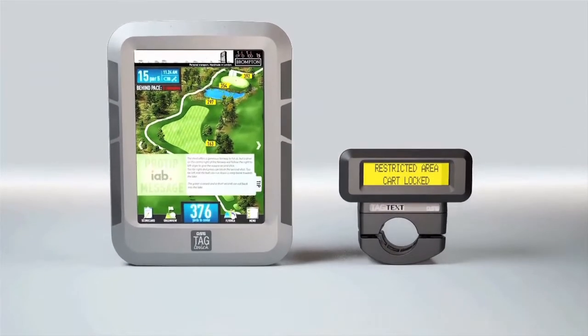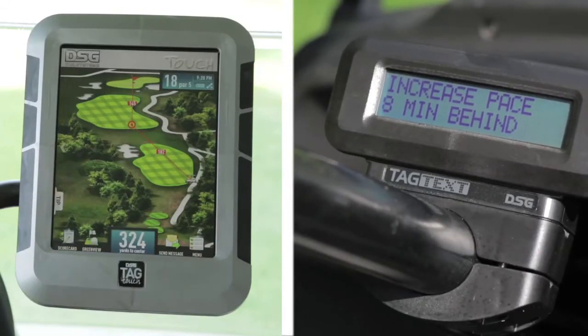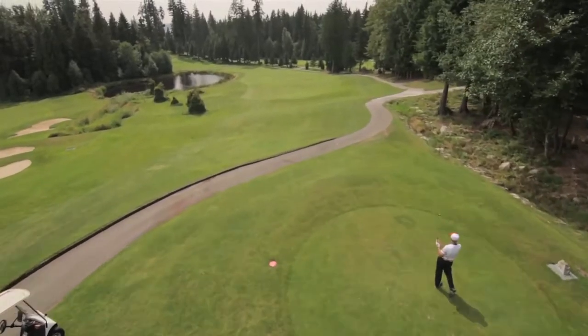The TAG system is the only fleet management solution offering two different GPS display options. You get a flexible, top-value solution customized for your course, providing the best experience possible for your golfers.